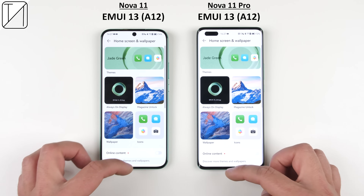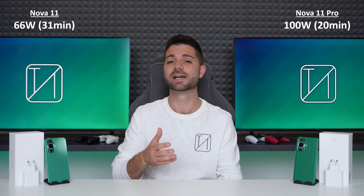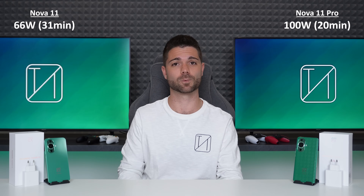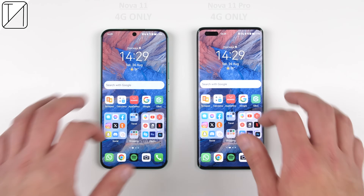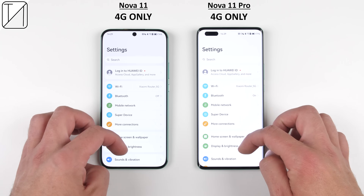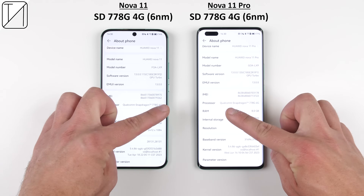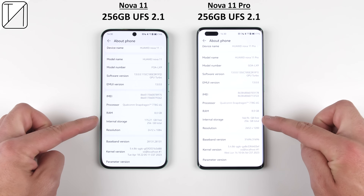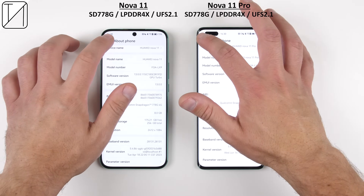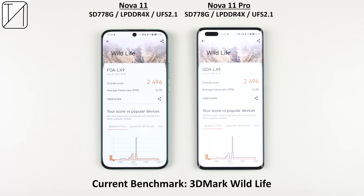There are loads of personalization options available within settings. They both offer the exact same 4,500mAh battery capacity, but the Nova 11 Pro has faster 100W charging as opposed to the Nova 11's 66W charging speeds, and the Nova 11 Pro is also the only one with a dual vapor chamber liquid cooling system. This year's Nova 11 series is still subject to the 5G network ban, meaning they both run on the same 4G Snapdragon 778G chipset built on a 6nm process, with 8GB of LPDDR4X RAM and 256GB of UFS 2.1 storage. They score similarly in all benchmark tests and both make use of Bluetooth 5.2, NFC, and Wi-Fi 6.